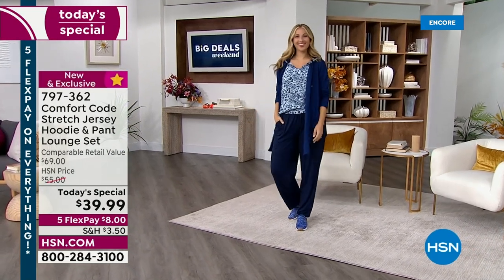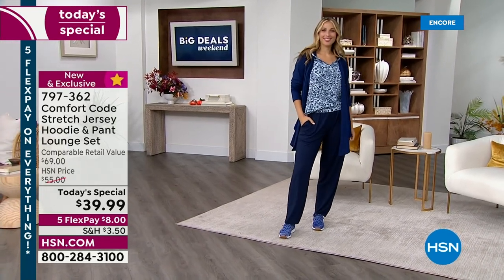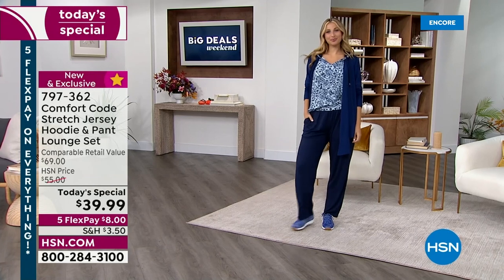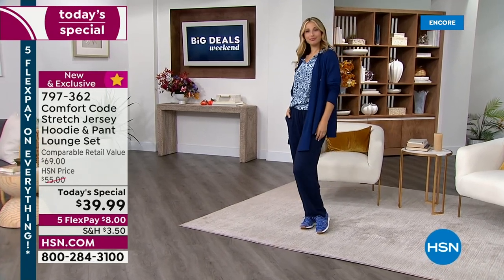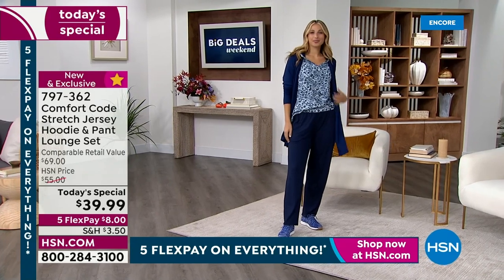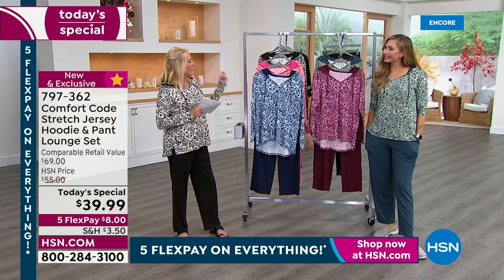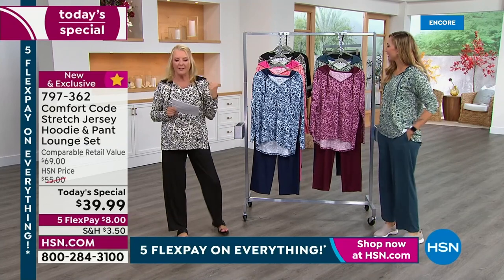We're going to jump into another look at our Today's Special. Just a little heads up — the blue you're seeing on Erin right now is the second most popular after the black ivory that I'm wearing. Amy is wearing the sage color. We also have a wine and a really fun colorful melon color as well.